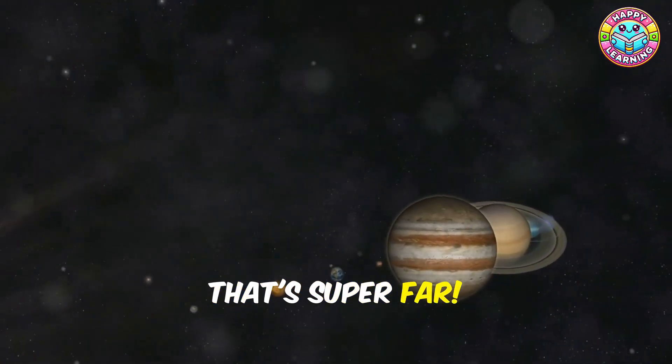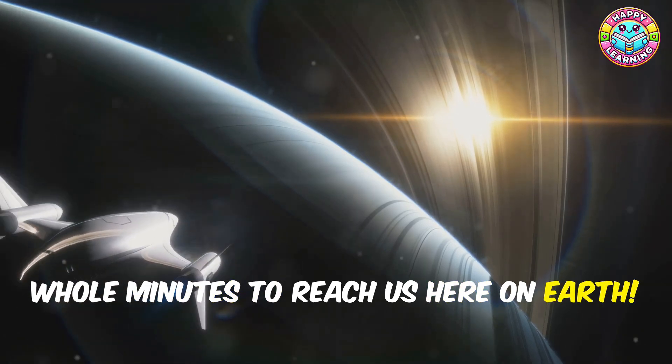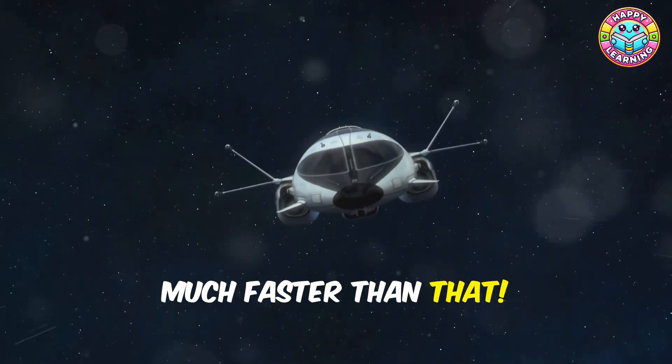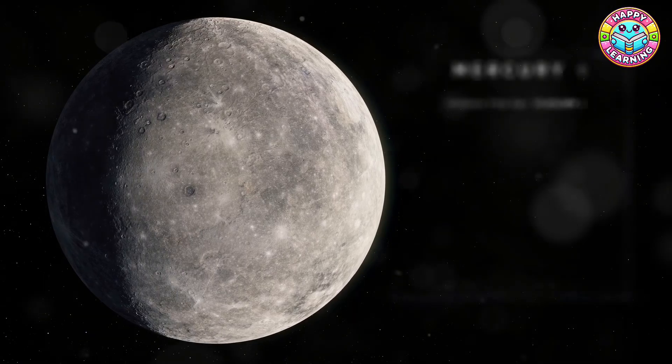Did you know the sun is 93 million miles away? That's super far — so far that it takes sunlight eight whole minutes to reach us here on Earth. Wowzers! But don't worry, our spaceship will get us to each planet much faster than that. Let's go!